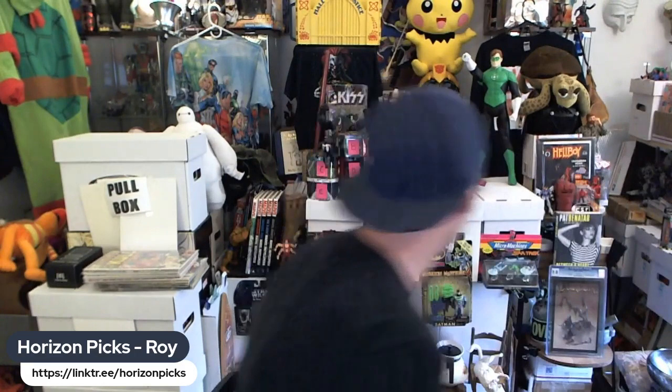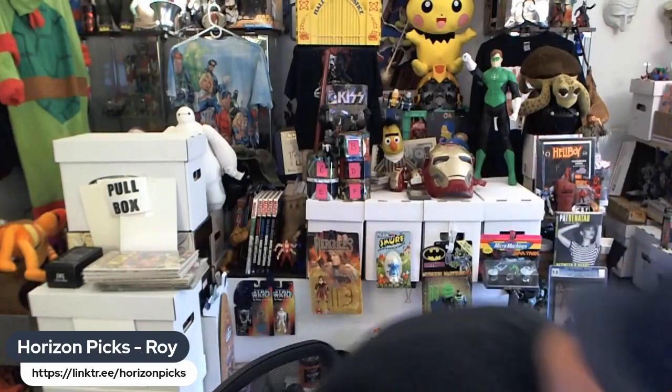I also got this — this never gets old. This is a Minions Despicable Me fart gun — friggin awesome, love this toy. We'll be having some fun with that!